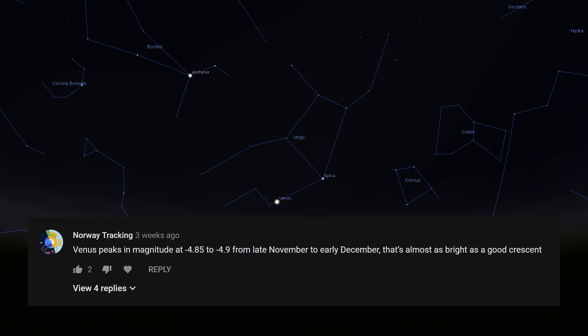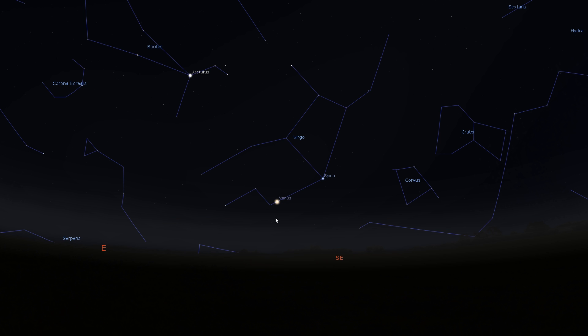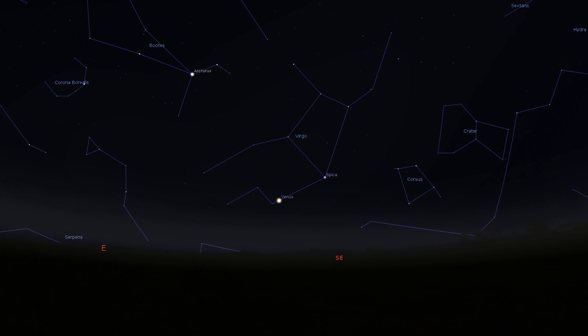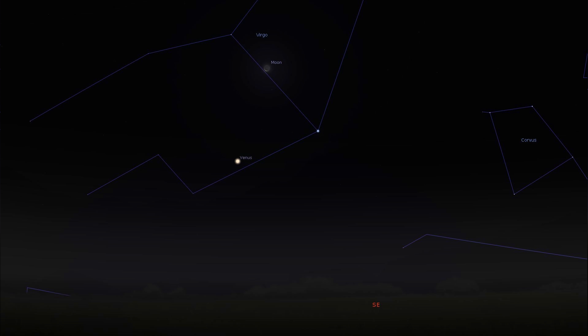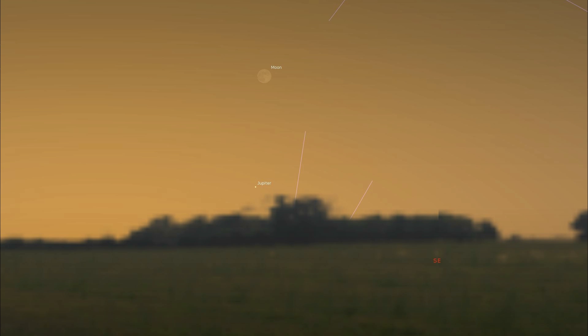Venus will spend most of December shining at minus 4.9, dimming slightly to minus 4.6 by month's end — still incredibly bright. If you get up early on a clear morning, make sure to look east. For conjunctions: on the 3rd and 4th there's a good opportunity to capture the moon alongside Venus and Spica — probably the best conjunction of the month. On the 6th, Jupiter and the moon will be about 3.5 degrees apart, though it may be difficult as it's one day before the new moon.